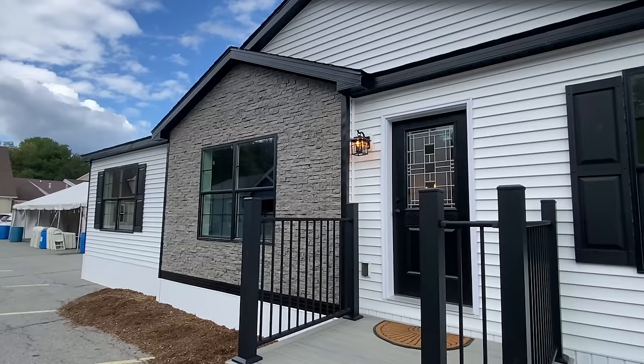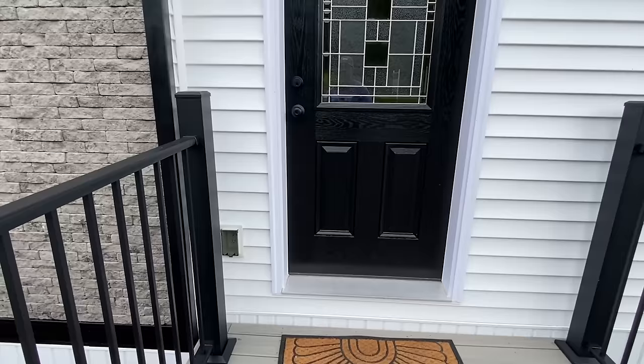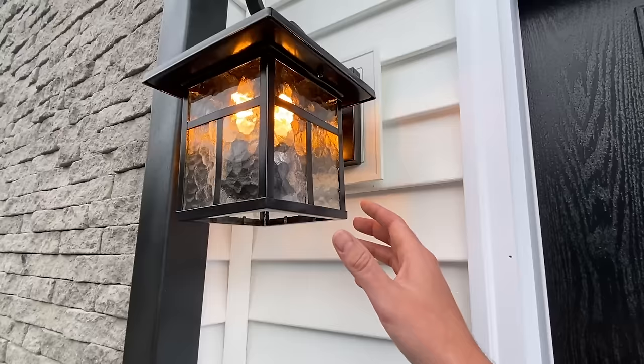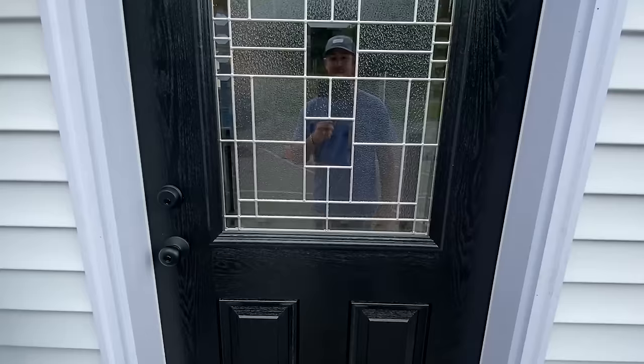We've got to get inside because we've got quite a bit to see. At the end I'm going to provide you some information on this house. Here's our electrical outlet on the outside, plus we've got this same light fixture here — you can see how it kind of hangs. It looks really cool. Alright, it's time. Let's go.